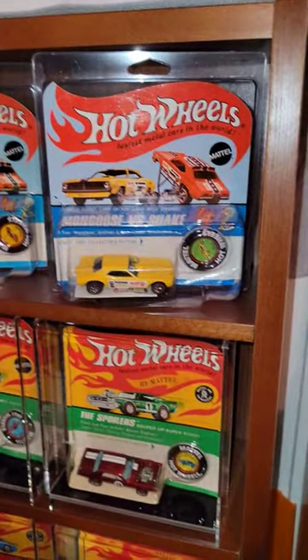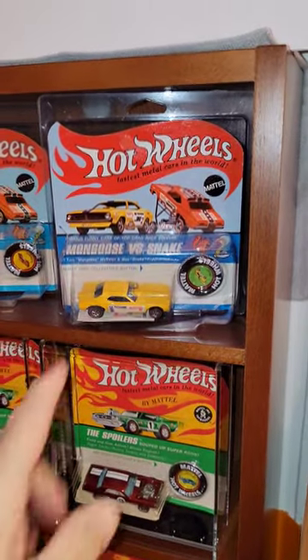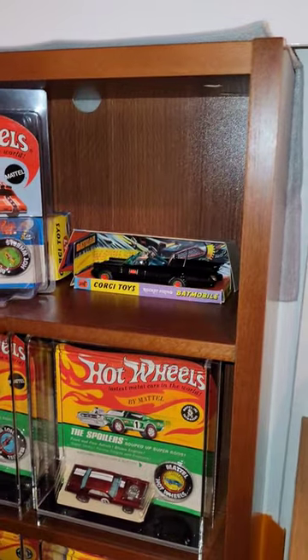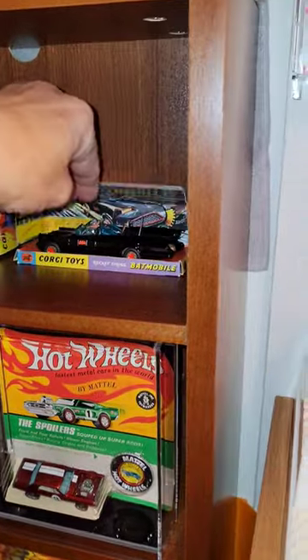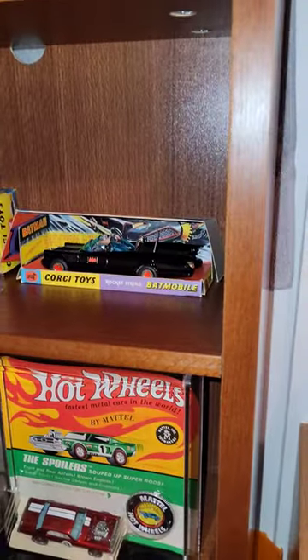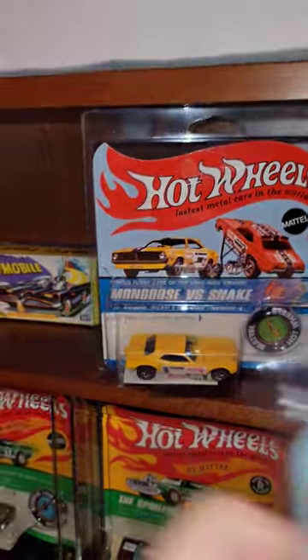Hey collectors, you know the crazy thing about being a collector is you never know exactly where you put things. I was looking at my Snake and Mongoose in blister pack today and I discovered that my Corgi Batmobile was hiding behind there. I have not seen that thing in a couple of years — forgot I even had it. Look at that Corgi Batmobile, wow, just right back there behind the Snake and Mongoose on this little bookcase.